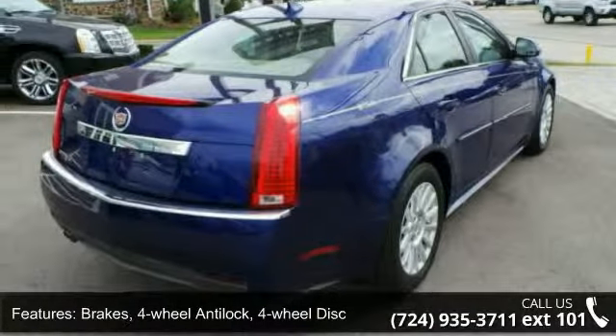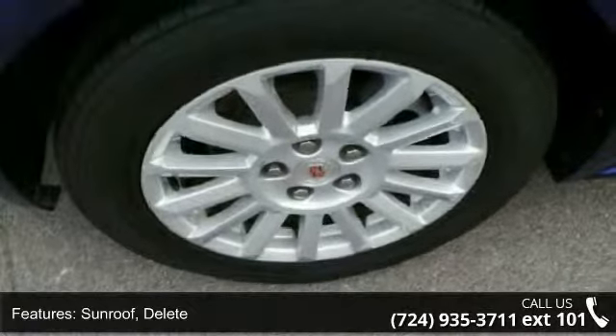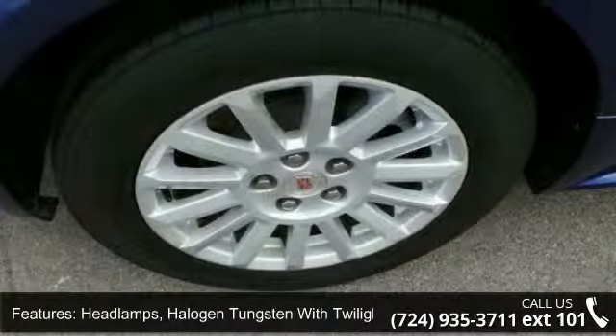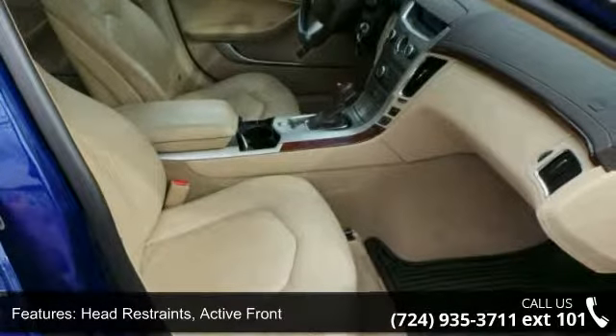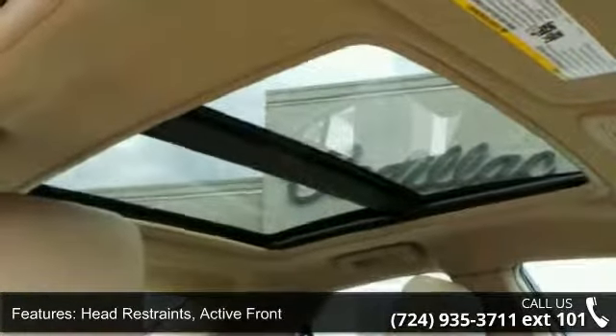Additional features include a sunroof delete, halogen tungsten headlamps with twilight sentinel and flash-to-pass feature, solar ray light-tinted glass, active front head restraints, rear pass-through, and a center armrest.